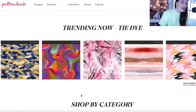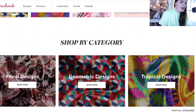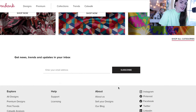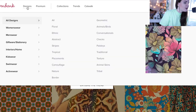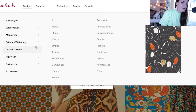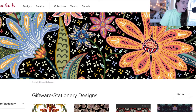Pattern Bank is an amazing resource for trends. You can see what's trending now — tie dye — and shop more of the trends as well. You can also shop by category: floral designs, geometric designs, and tropical designs are some big ones. You can click on 'shop all categories' to see more. If you hover over 'designs' at the top, you can see all the different categories as well as different marketplaces. So if you're focused on giftware and stationery, you can click on that and browse designs specifically designed for that market.